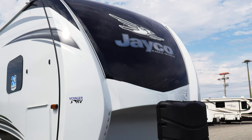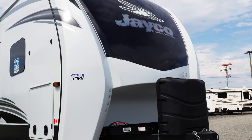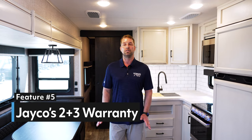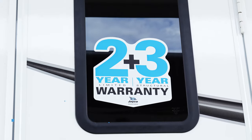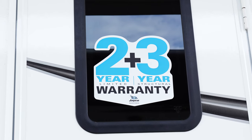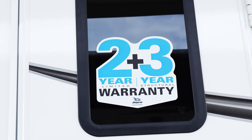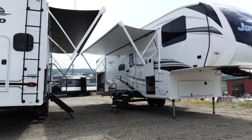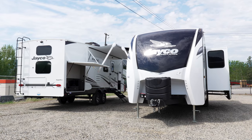Last but definitely not least is point number five. Be sure that the company that wants to build the best-built RV in the industry also wants to give you the best coverage in the industry. Jayco's industry-leading two-plus-three-year warranty is second to none. You have two years limited front to back on the RV, and then three years structural — that's roof, frame, floor, and walls. Jayco is so confident in their product they are giving you pretty much double what anyone else on the market is giving you for protection right from the manufacturer.